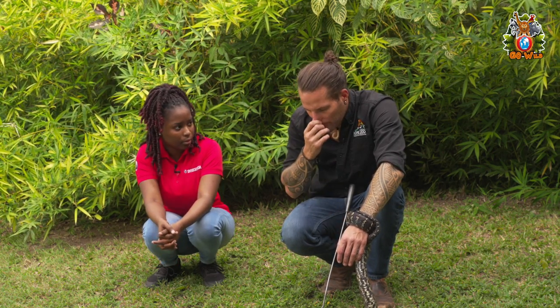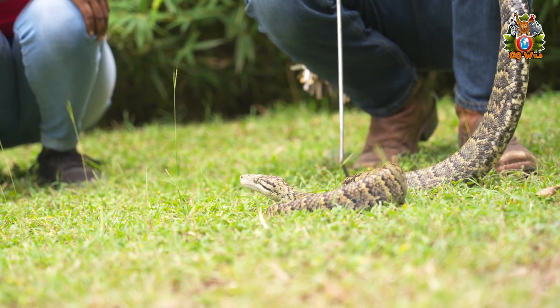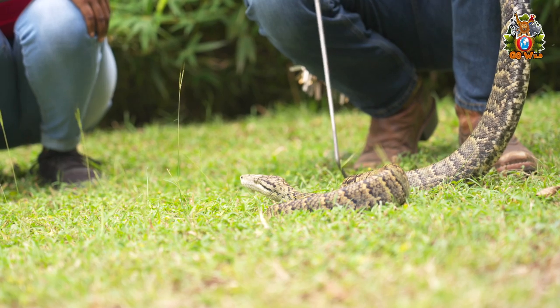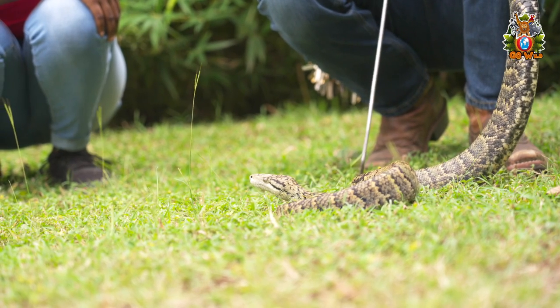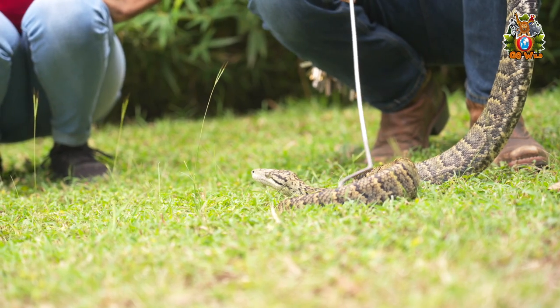What's their lifespan? There's still not a lot known about this, but typically boas could live at least 30 to 40 years, probably upwards of around 50 years. In the wild it's probably a bit shorter.